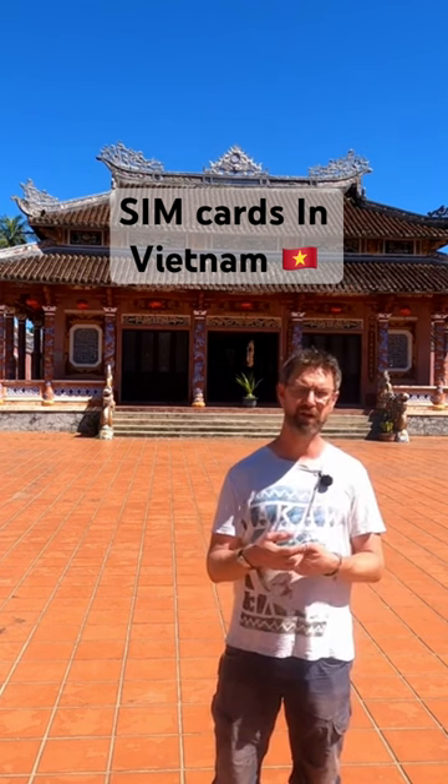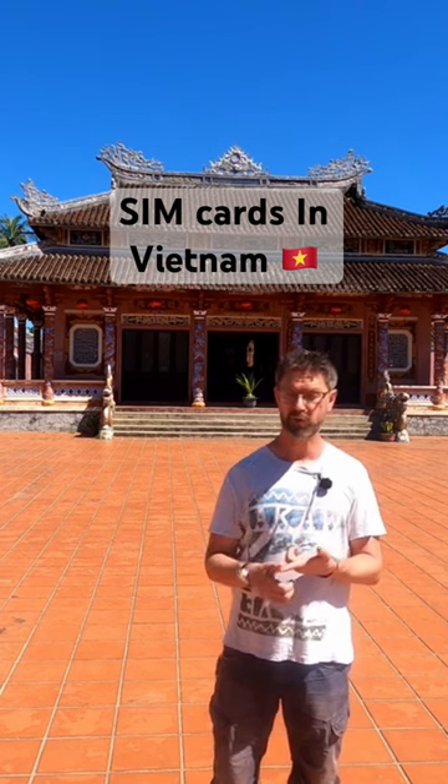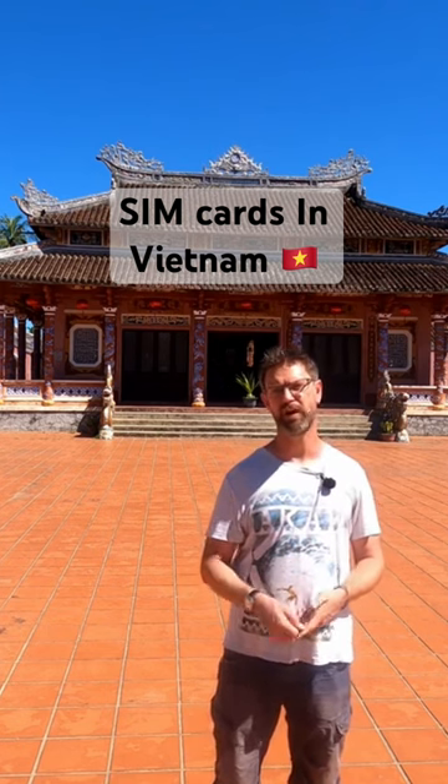So get your SIM card not just with data but phone calls as well. Move on to the next tip and then you'll find out why.